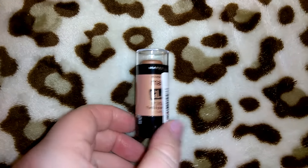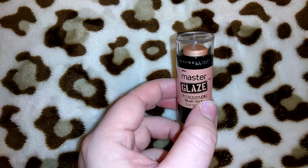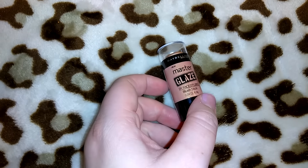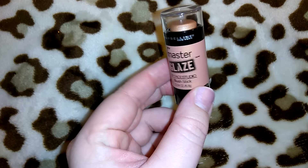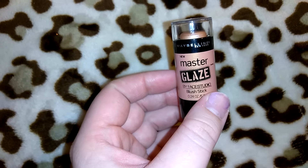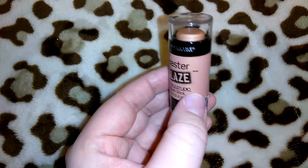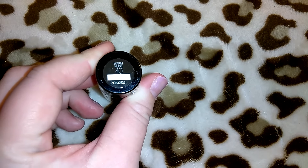I got this Maybelline Master Glaze — I've gotten some twist-up makeup sticks like this before, I think in Maybelline as well. This is a blush stick in a really pretty color, Warm Nude 40. I can't wait to use this, and I got it for a dollar.